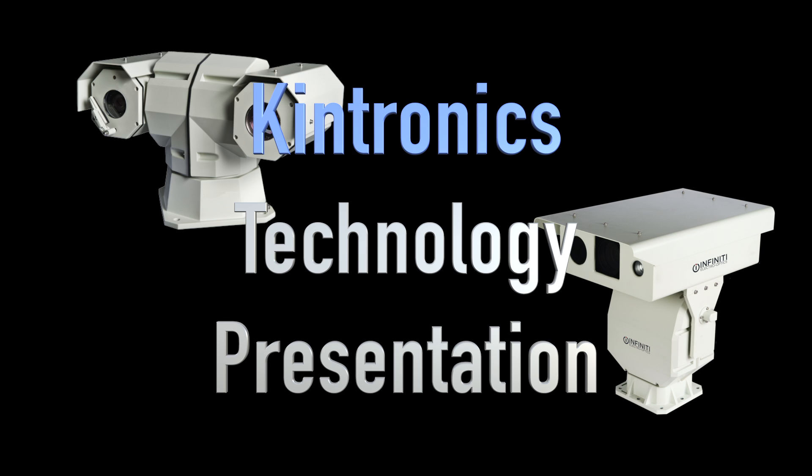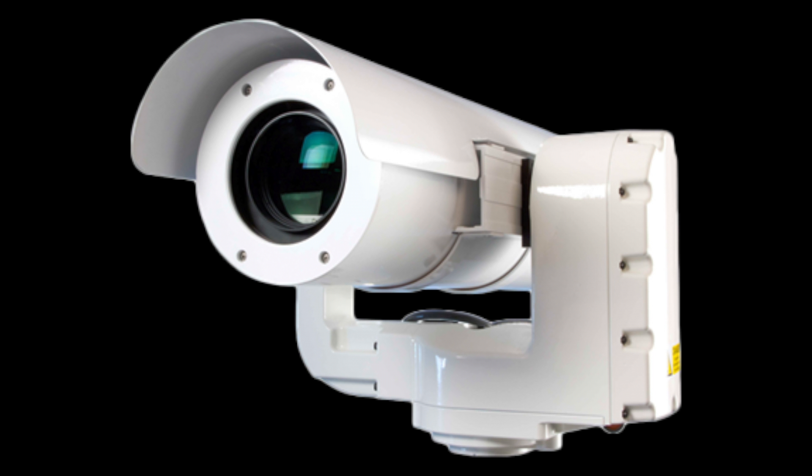Long range PTZ cameras provide some very dramatic capability. These cameras are not your usual IP camera. They are enhanced high-definition cameras that include special optics, sensors, and illuminators. Here's how they work.